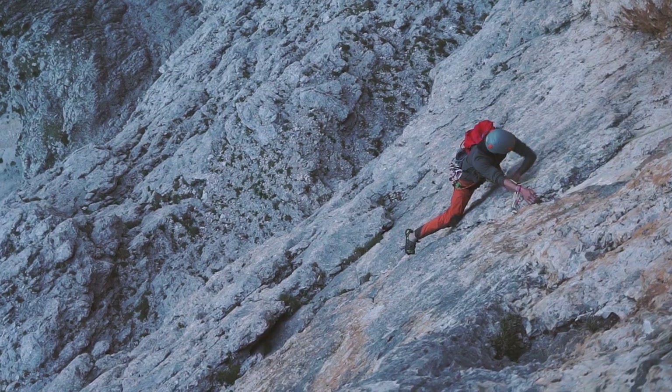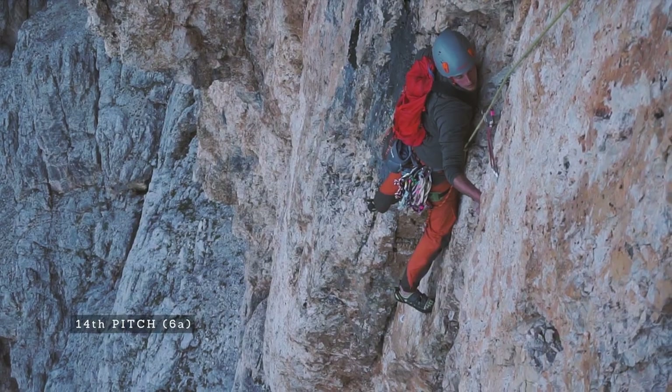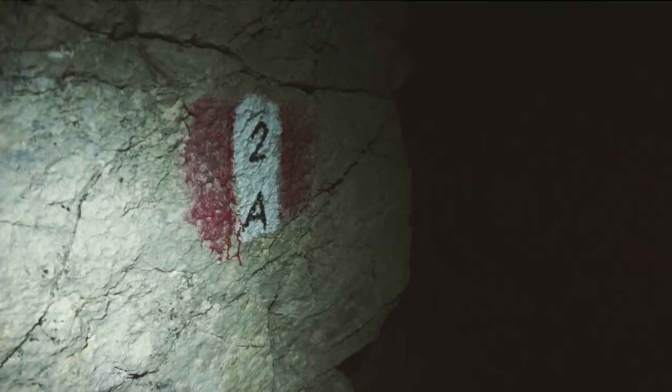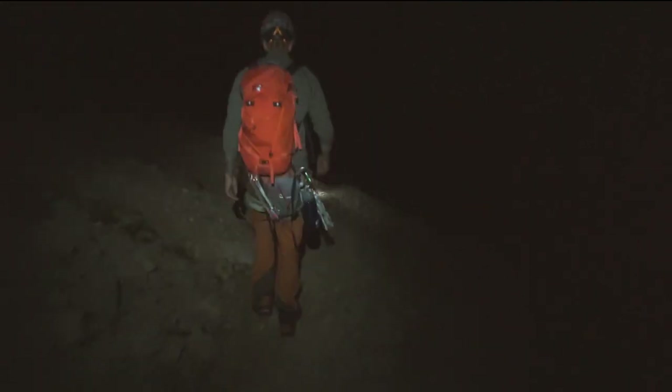I wouldn't really call Via Cinque d'Antonio Gam a sport multi-pitch — I would probably call it mixed. You top out at the summit of Sashampak and can easily see Val Gardena down below. There's a track that leads you down the mountain, and if you're heading towards Paso Gardena that will take you about an hour.